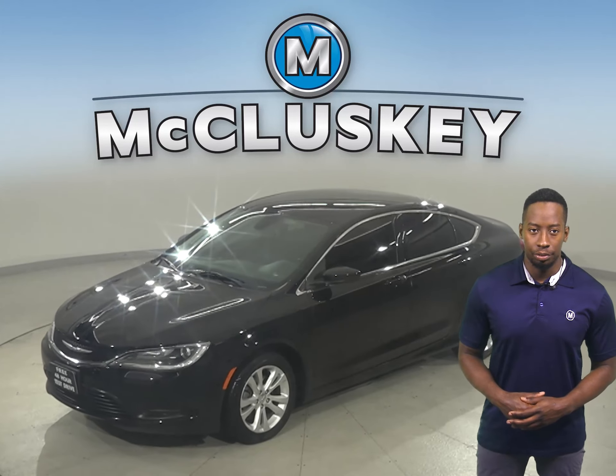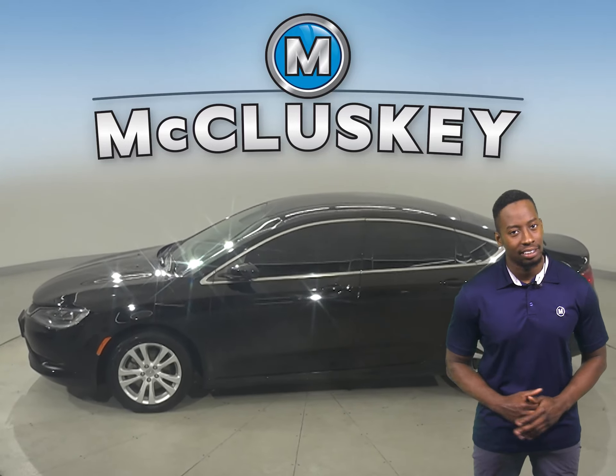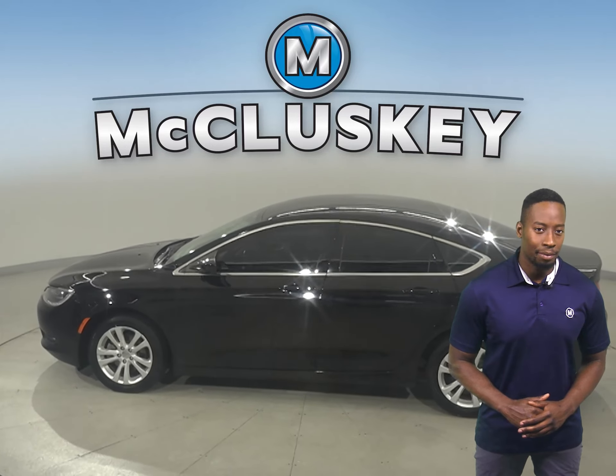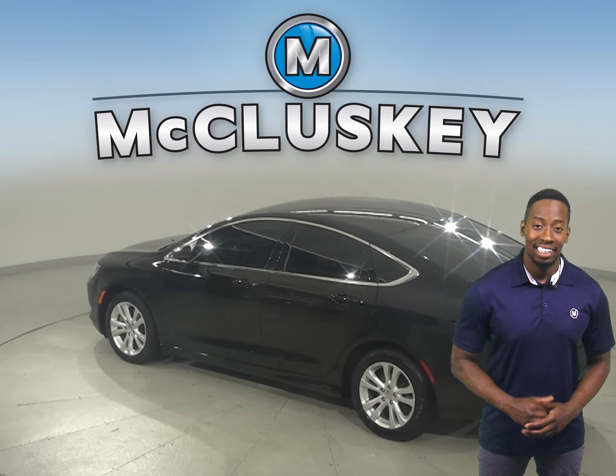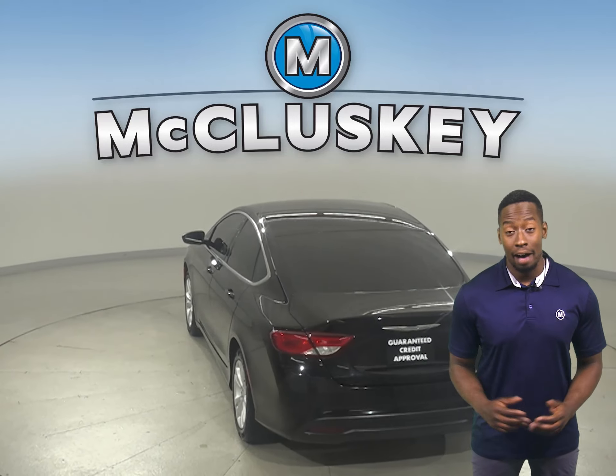Here we have a 2016 Chrysler 200 that has all the tools you need to make it the perfect daily driver. It has passed our 172-point inspection and it is more than ready to get back out there on the road. Once you buy it, you'll have no regrets.